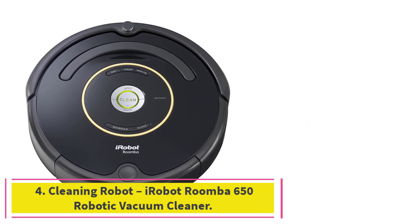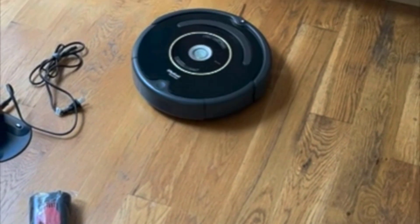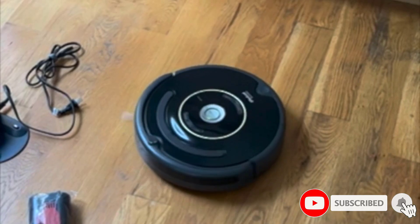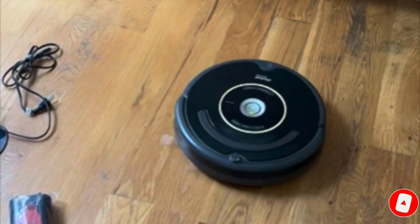At number four: the iRobot Roomba 650 Robotic Vacuum Cleaner. This robotic vacuum is designed with a three-stage cleaning system — it agitates, brushes, and suctions your floors in order to clean them as deeply and as thoroughly as possible.